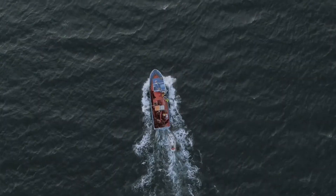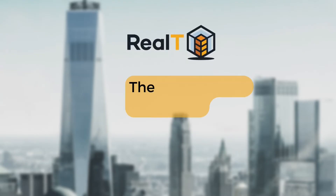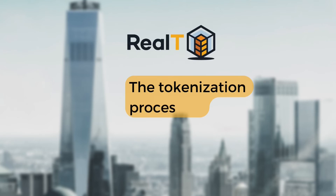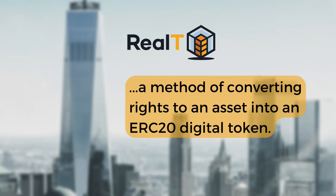Investing in tokenized real estate is only getting its momentum, but how does it technically work? Realty describes the tokenization process as a method of converting rights to an asset into an ARC20 digital token.